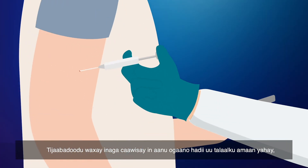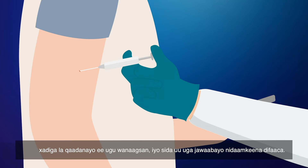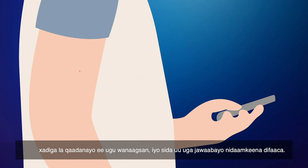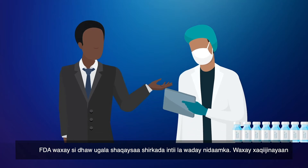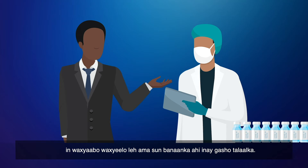These trials help us know if the vaccine is safe, which dosage works best, and how our immune system will react to it. The FDA works closely with the company during this process.